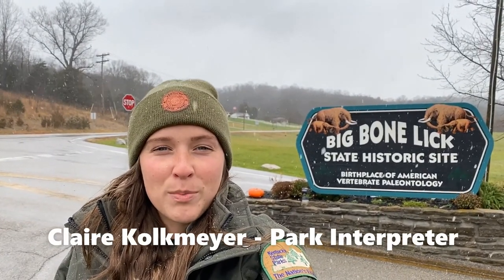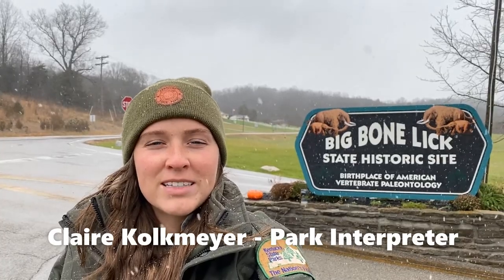Hi everyone! Welcome to Kentucky State Park's Recreation Station Special 12 Days of Christmas Edition. My name is Claire and I'm the park interpreter here at Big Bone Lick State Historic Site.